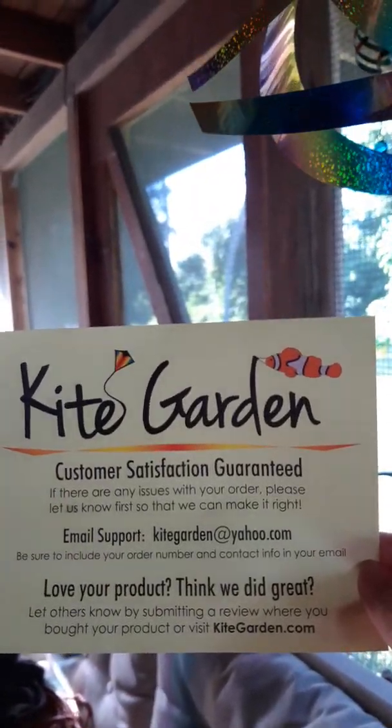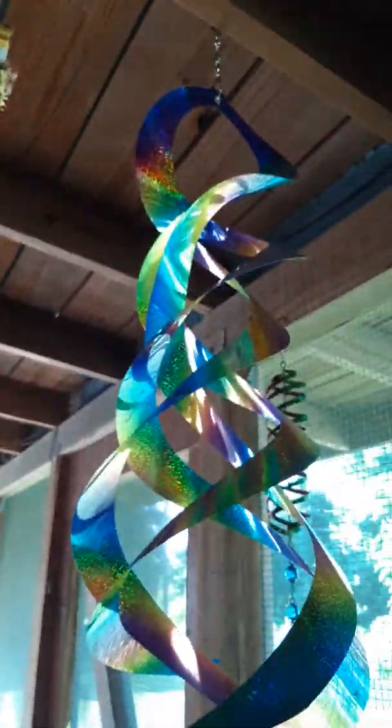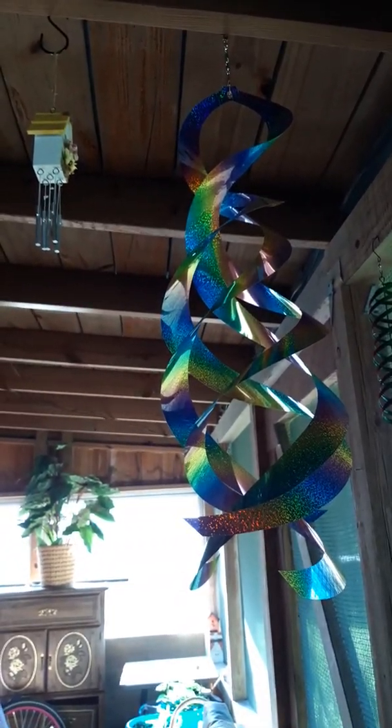I paid $13 and something for it. I got it from Kite Garden. See, it's twirling? The wind's getting to it now. As y'all can see, I got a whole bunch of stuff, but we're not concentrating on the other stuff I got hanging — concentrating on that. I gotta be in a certain light so y'all can really see it. So if y'all are interested, that's where I got it from.